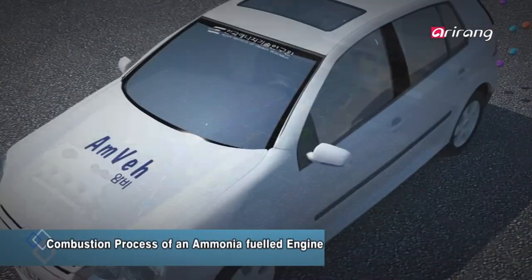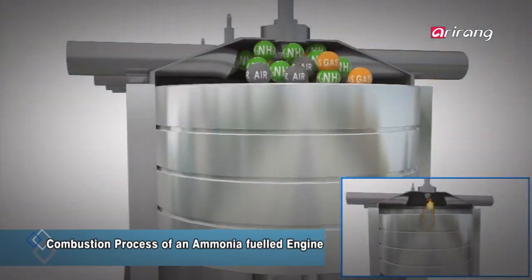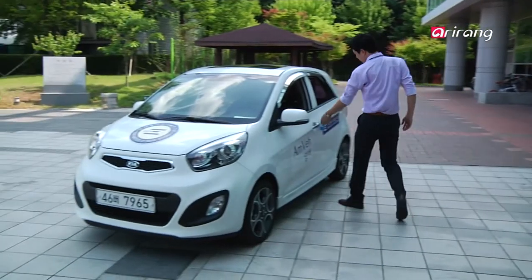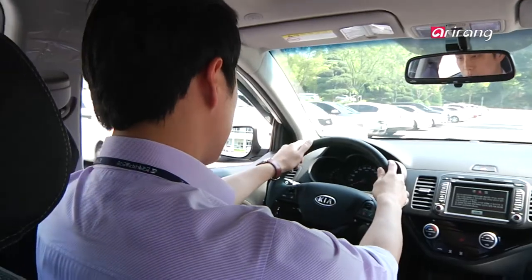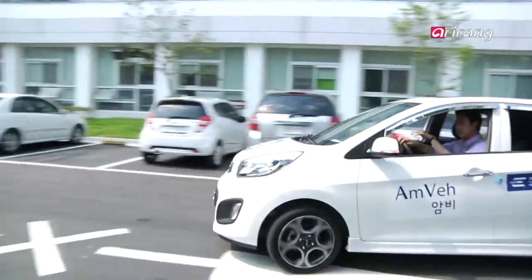AMVI is equipped with special parts in its engine for the utilization of ammonia, such as the fuel injector and the fuel supply system. Moreover, the engine system and fuel supply method is similar to LPG cars, which makes the commercialization of AMVI more promising.